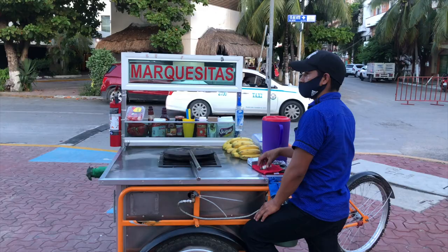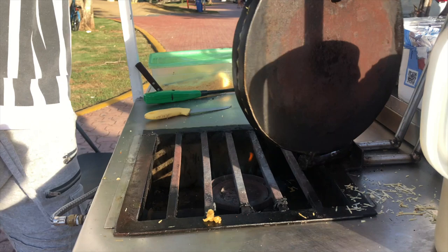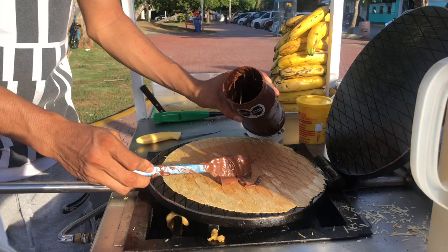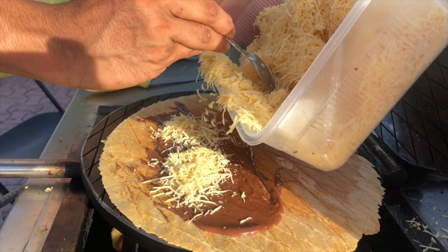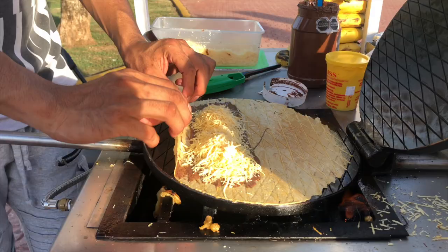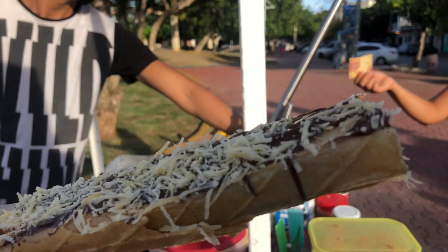Marquesitas are almost like a Mexican-style crepe. You can get whatever filling you want in it. Here I got Nutella and cheese, which was kind of interesting. They roll it up into a crispy waffle crepe-like dessert. It's like a waffle cone with Nutella and cheese inside — a very interesting combination.